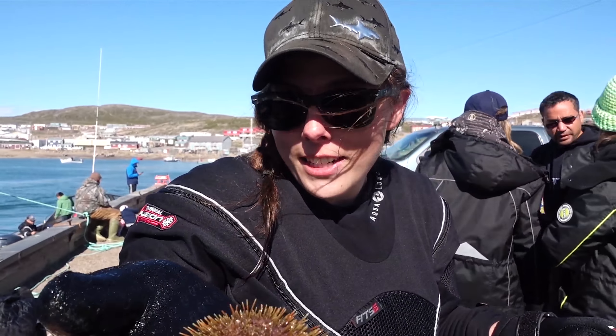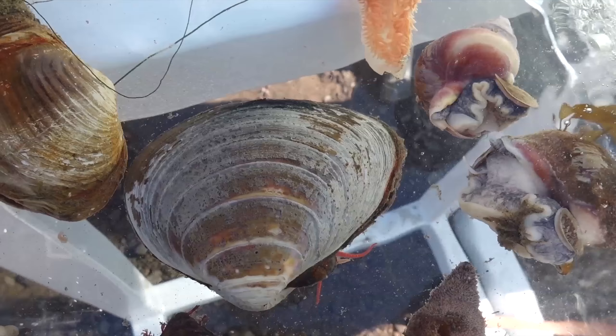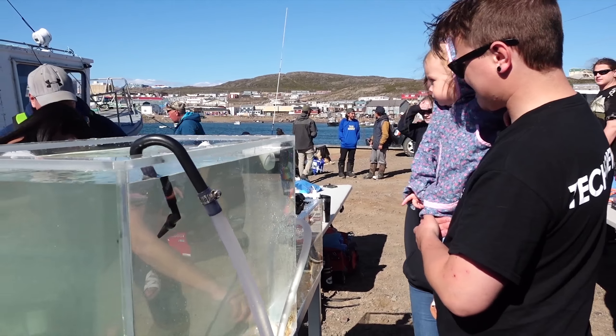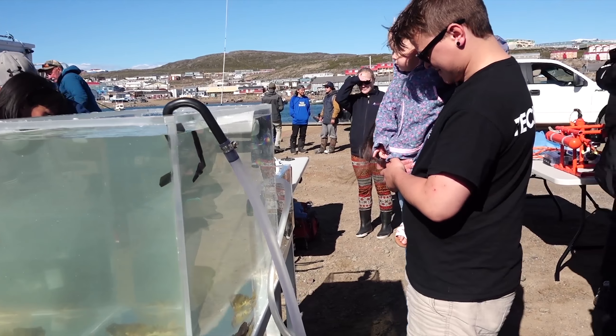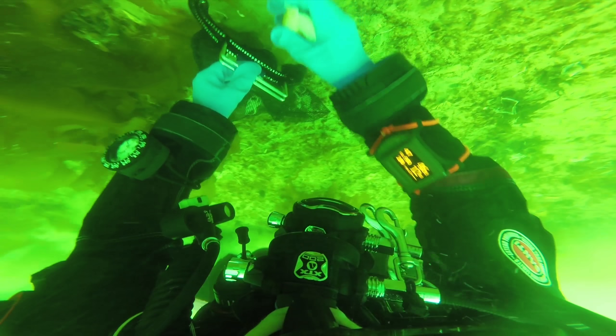This one is a green sea urchin — the scientific name is Strongylocentrotus droebachiensis. As part of our social license to operate, we need to integrate with and learn from the community. In fact, we're learning much more from them than they are from us, and we've learned the Inuktitut names for some of the animals presented in the aquariums today.